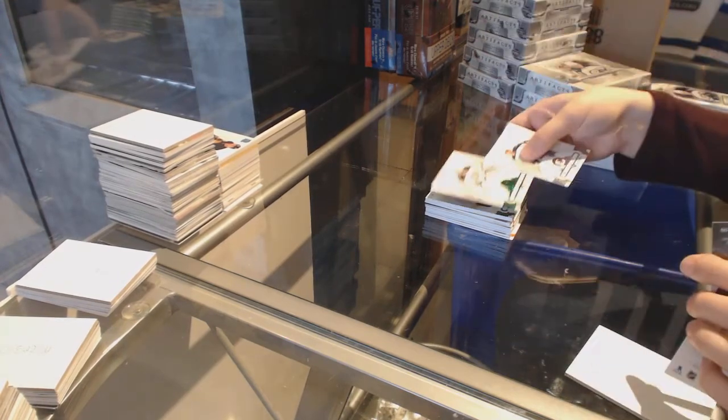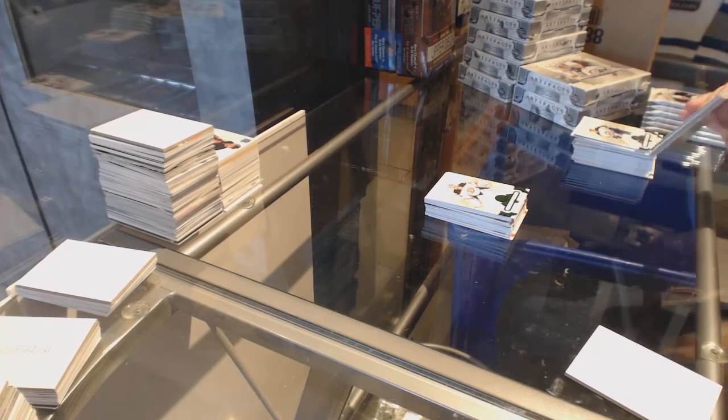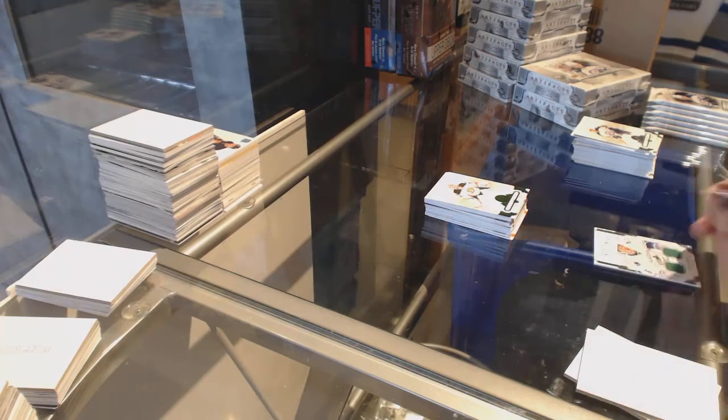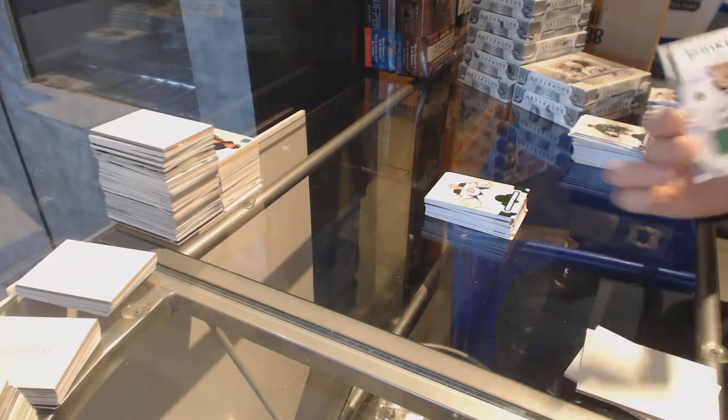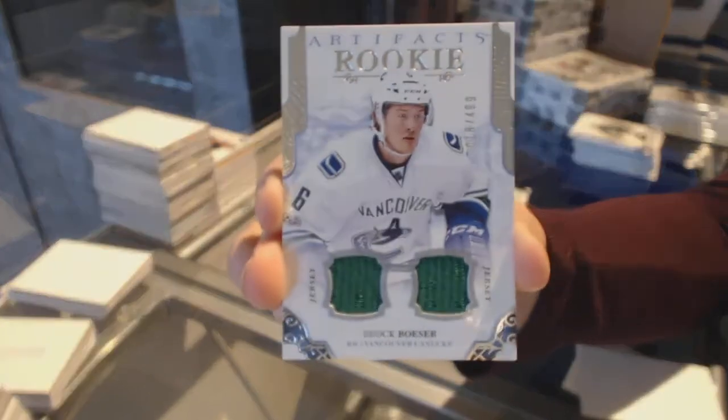Emeralds, number to 99 for the Anaheim Ducks, John Gibson. We've got a rookie dual jersey, number to 499 for the Vancouver Canucks, Brock Boeser.